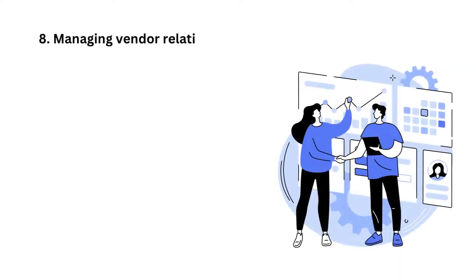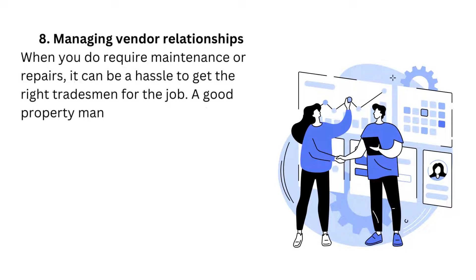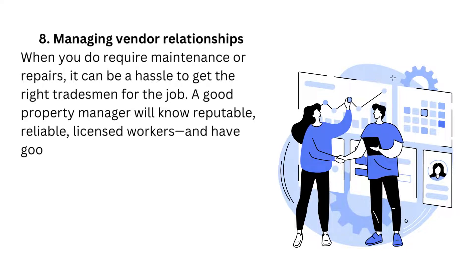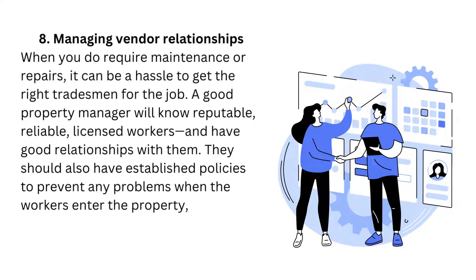8. Managing vendor relationships. When you do require maintenance or repairs, it can be a hassle to get the right tradesman for the job. A good property manager will know reputable, reliable, licensed workers and have good relationships with them. They should also have established policies to prevent any problems when the workers enter the property, which protects you from litigation.